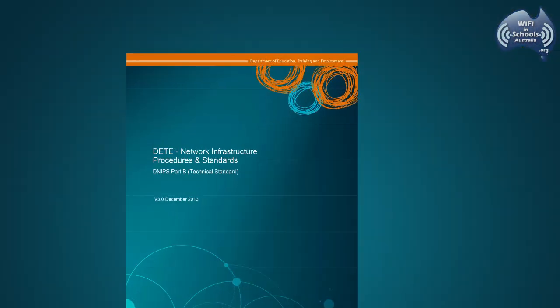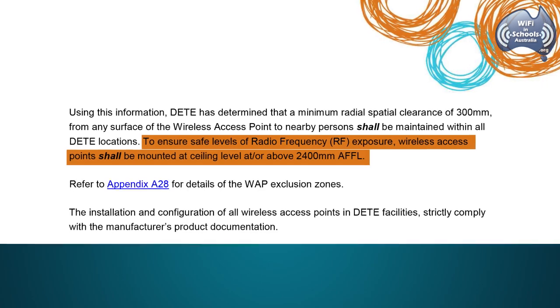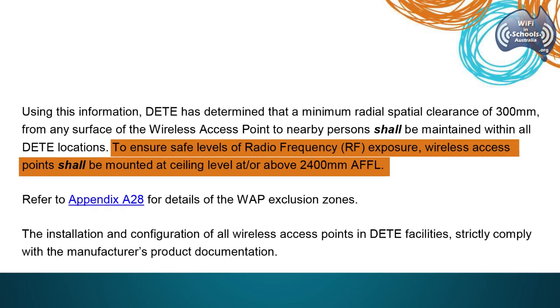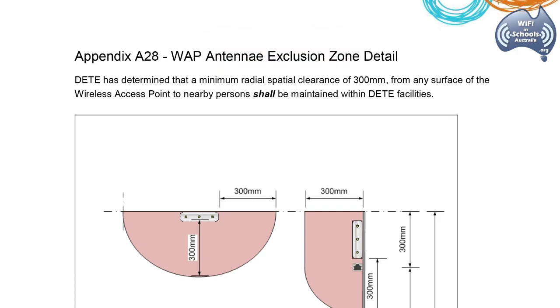DETE's recent Network Infrastructure Procedures and Standards document states: to ensure safe levels of radio frequency exposure, wireless access points shall be mounted at ceiling level at or above 2.4 metres from the floor level, as highlighted in the antenna exclusion zone diagram.